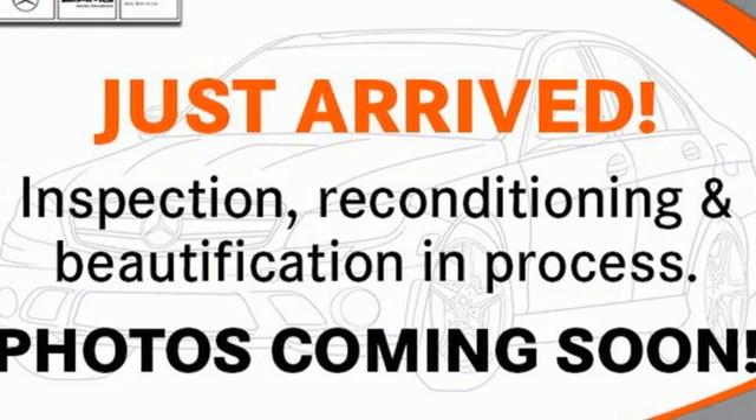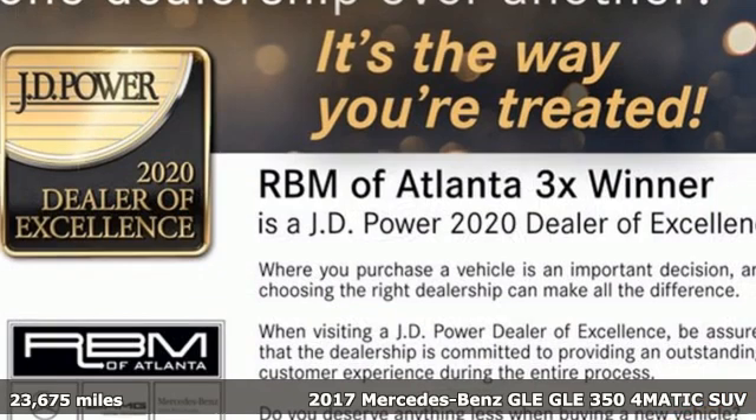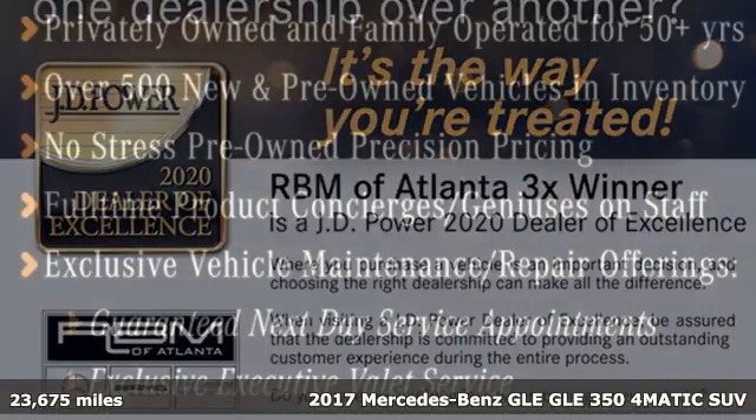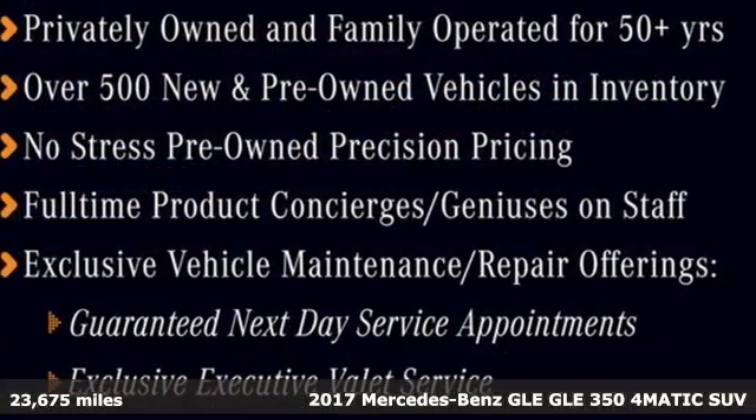Here's a certified 2017 Mercedes-Benz GLE. This GLE is reassuring when the weather turns and rewarding when the road turns.